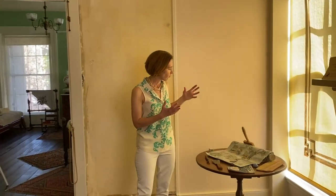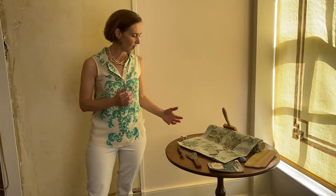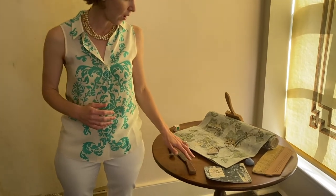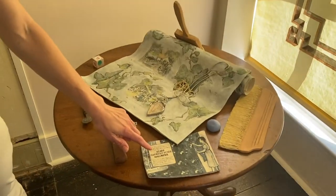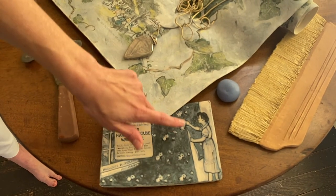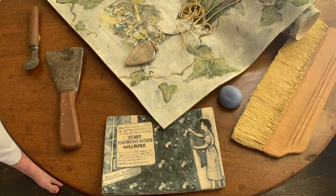So Ginger came in and she saw that, and she thought, what if I were to try to recreate a wallpaper for this space? She went online and found a 1950s kit — a Sears Harmony House wallpaper kit — which is really quite wonderful, showing a housewife in her apron and everything, hanging the paper herself.